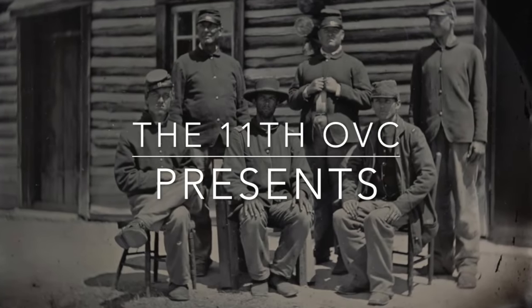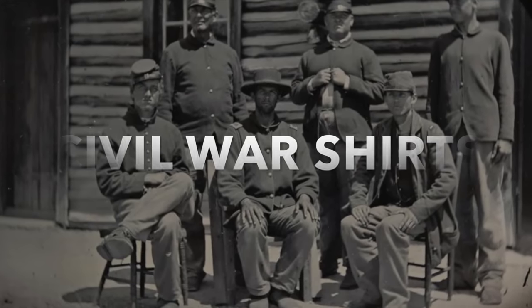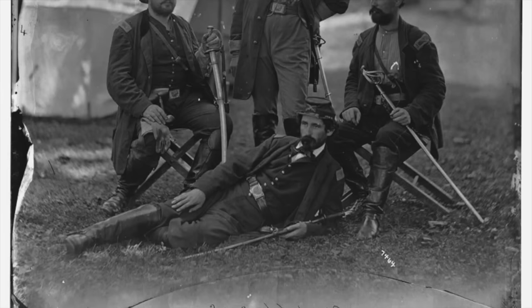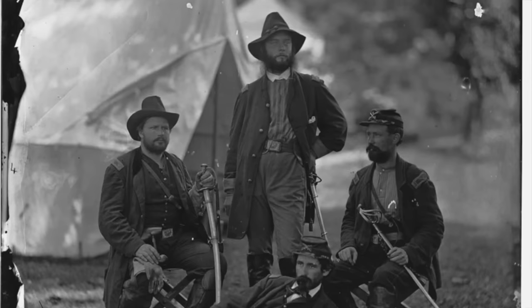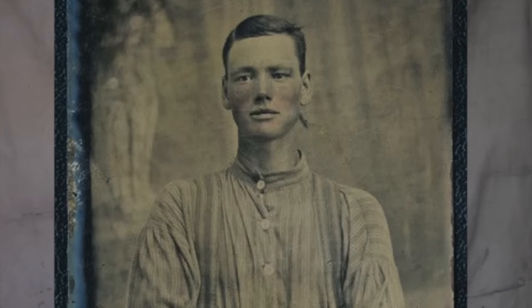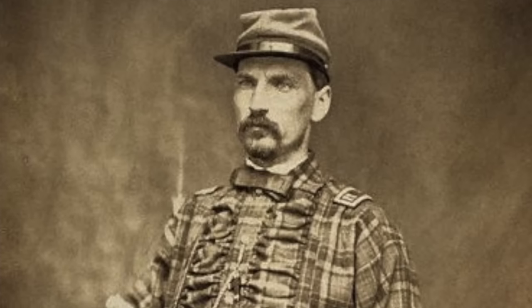So what exactly makes a good, authentic shirt? That's what we're talking about on this week on the 11th OVC. Welcome again to another edition of the 11th OVC. As we continue to plow through the basic uniform of the Federal Cavalry Trooper during the American Civil War, our next topic will be to cover the basics on what type of shirt you'll be looking for for your impression.